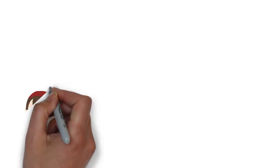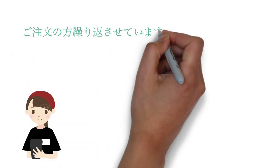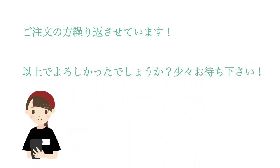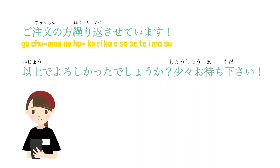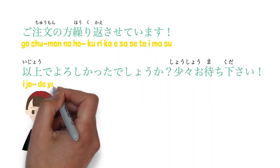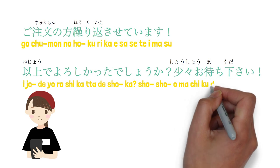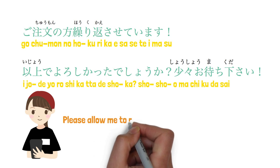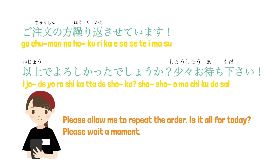Once you complete your order, the staff will say: 'Gochumon no ho, kurikaeshite saseteitadakimasu. Ijou de yoroshikatta deshou ka. Shoushou omachi kudasai,' meaning: 'Please allow me to repeat the order. Is this all for today? Please wait a moment.'